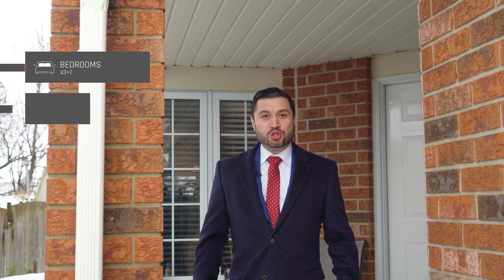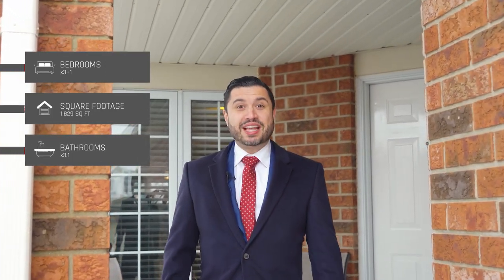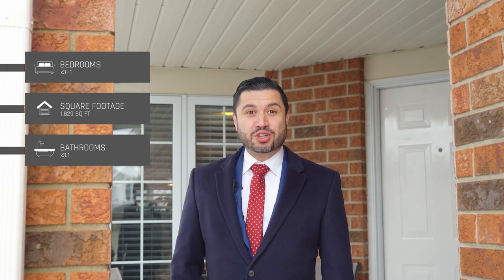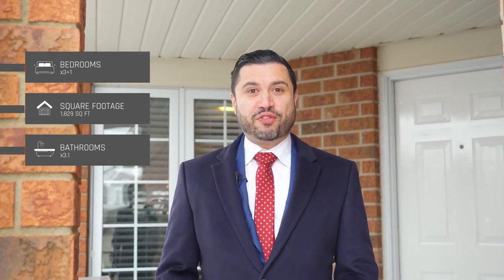Hello everyone and welcome to 220 Gatehouse Drive in the popular Branchton Park neighborhood in the East End of Guelph. I am Aaron from Team Pinto and I can't wait to show you this incredible home with nearly 3,000 square feet of finished living space for you and your family to enjoy. Want to see more? Come with me and let's go take a look inside.